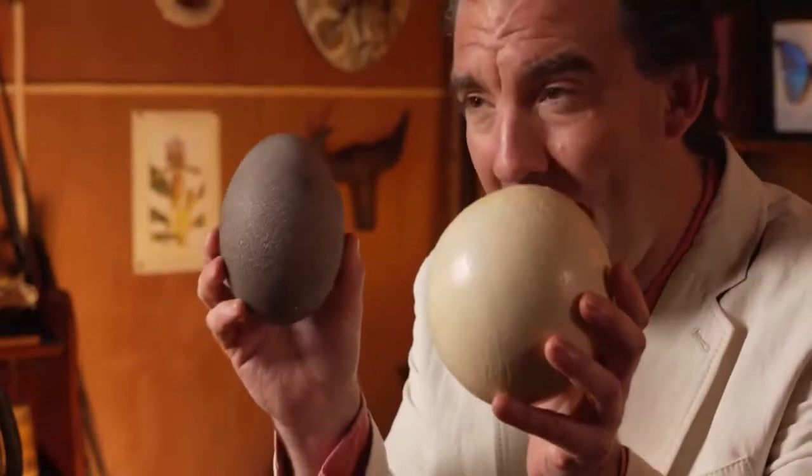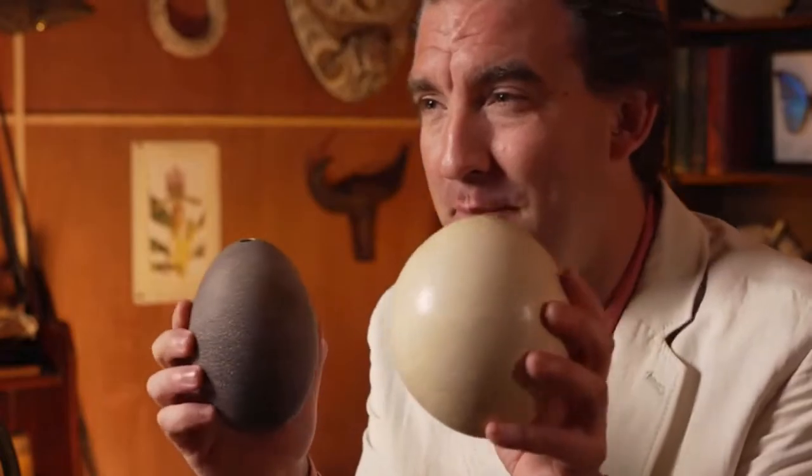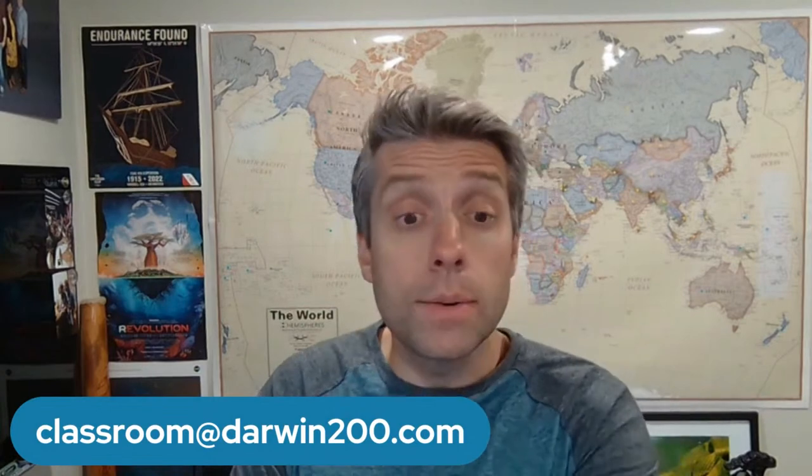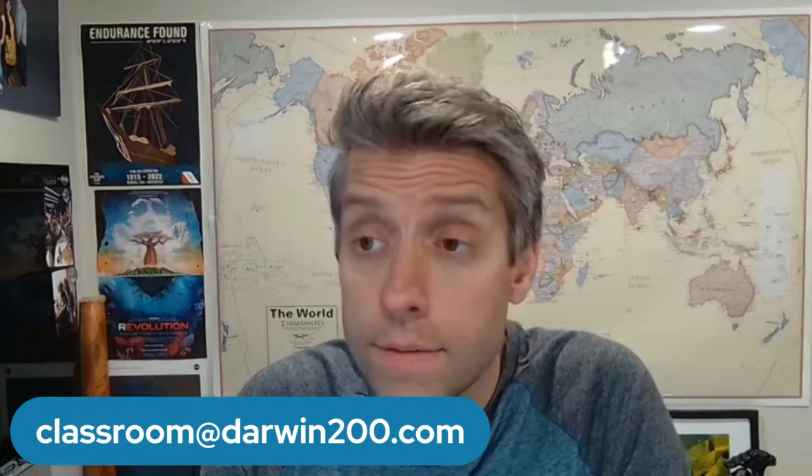Let's take a look at this week's curiosity of the week. Are these two objects here — can you guess what these are? They're quite hard. If you can work out what they are, can you decide which animal this one comes from and which animal that one comes from? Tune in next week to find out. You can send in your answers to classroom@darwin200.com.